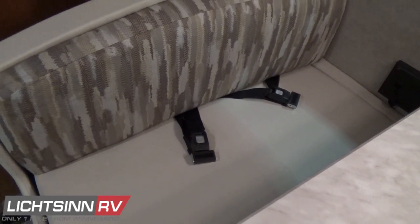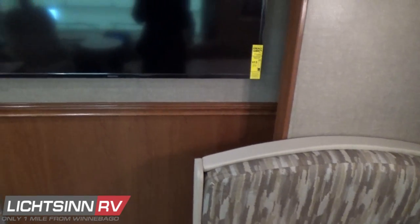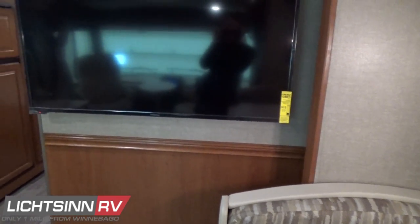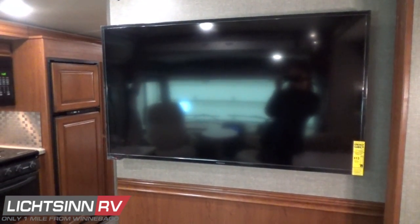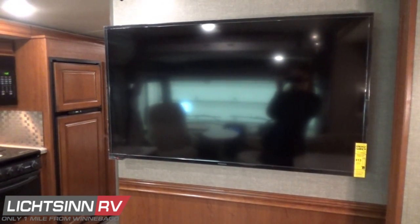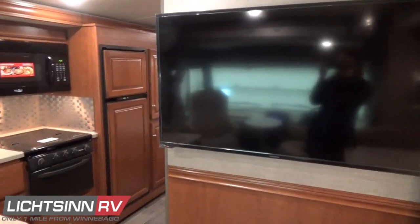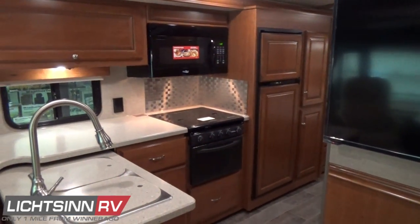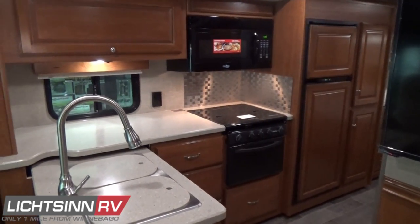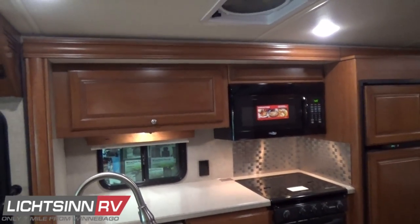We include an expansive 50-inch high-definition LED television, and we invest in bringing in infrared IR remote extenders, indicated by that little black eye in the upper left-hand corner. It's a cook's dream inside the kitchen and galley area.